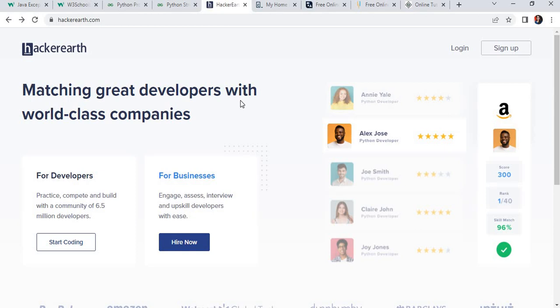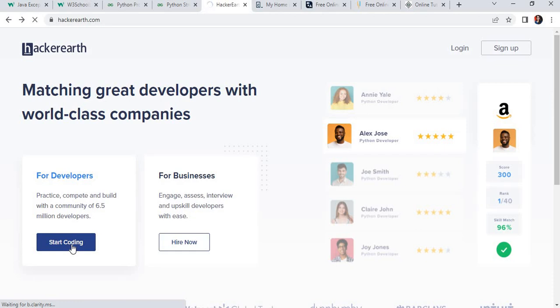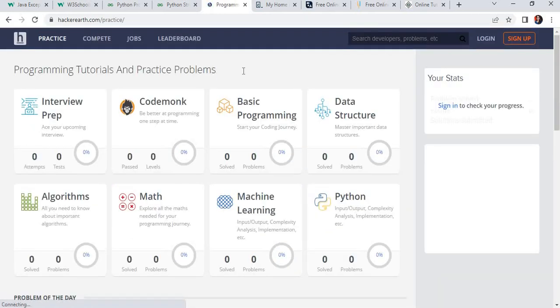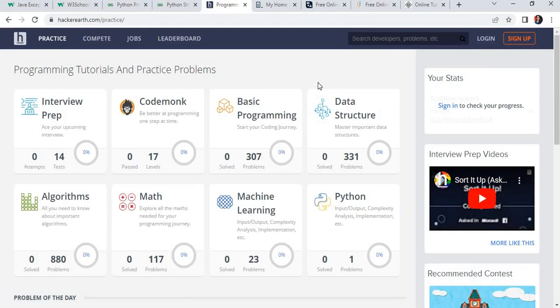The next most important website is HackerEarth.com. If you want to learn at the intermediate or advanced level, you can refer to this website. Go to HackerEarth.com, click on Start Coding, and then click on Practice. This website will also be helpful for interview preparation. There are different problems and numericals that will be asked in interviews — machine learning problems, Python, Maths, Algorithms, Basic Programming, and Data Structures.